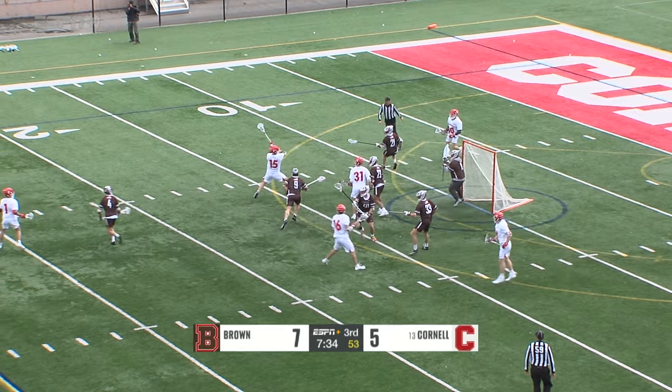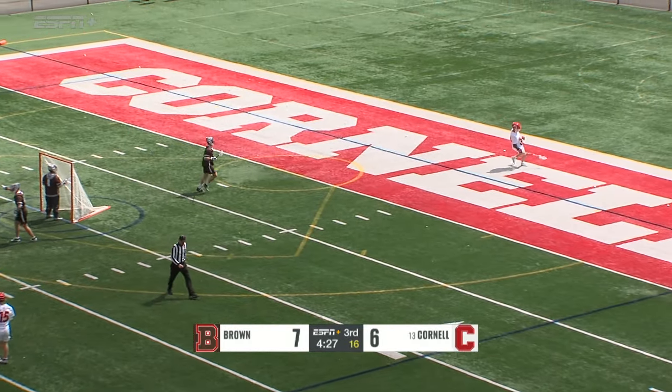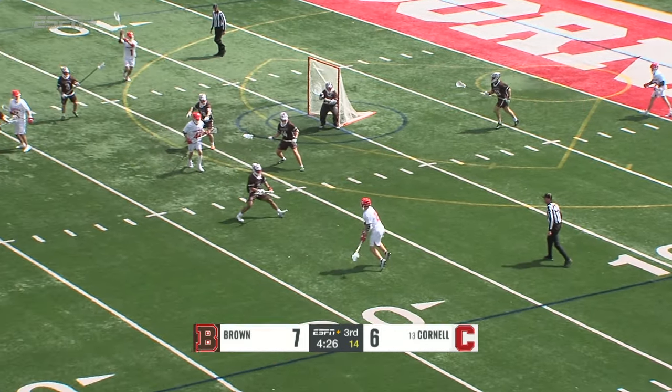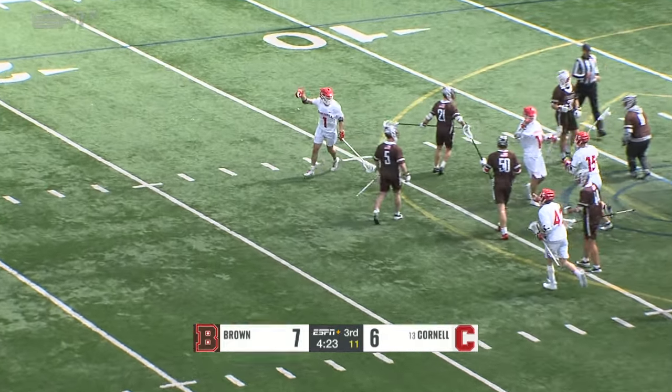Who thought about it with the dodge? Goldstein. CJ Kirst gets on the score sheet. 16 to shoot here. Almost thought that was in — Terry O's stick hit the net and it made it bulge as if the ball was in there. Kirst, skip pass to Long. We're all tied up at seven.